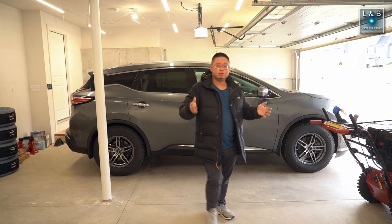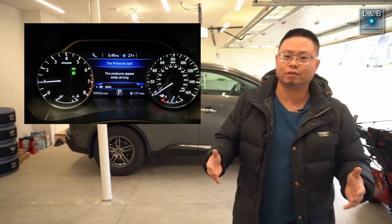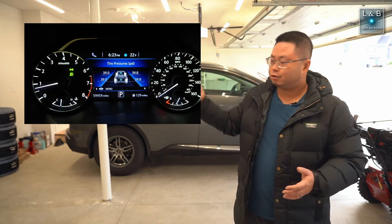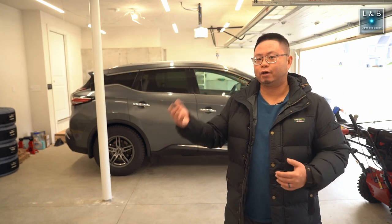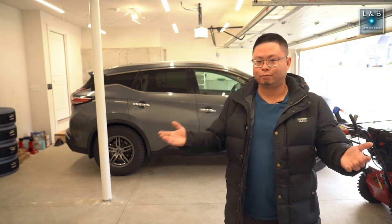When you first turn on the car, you get the usual message that you have to drive the car a little bit before the TPMS system registers. After three miles of driving, I did see the new tire pressure readings. I felt the tires were a little on the high side, so I bled out some of the air and did see the new tire pressure readings refresh after a little bit.